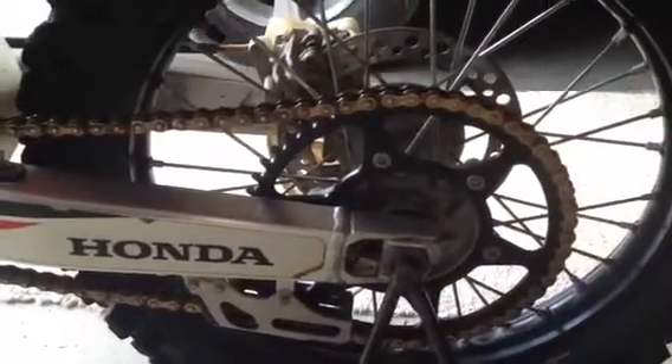Coming around the other side — sprocket and chain are new. It's got a black sprocket and a gold chain. I think it's an X-ring chain, and it's got maybe two or three rides on it, so it's new and got lots of life left in it.